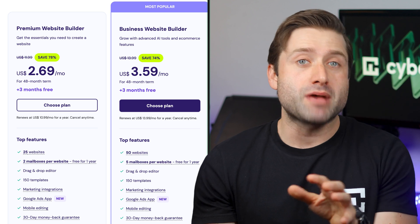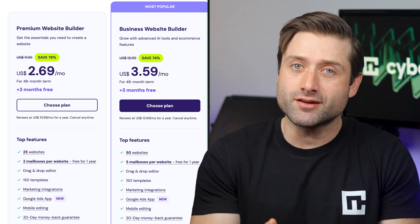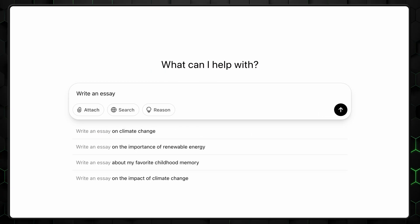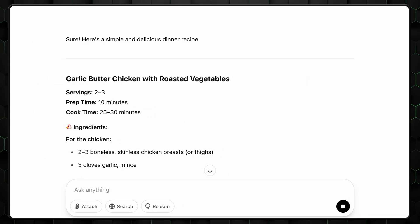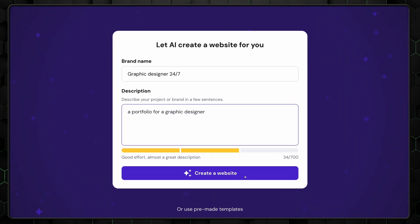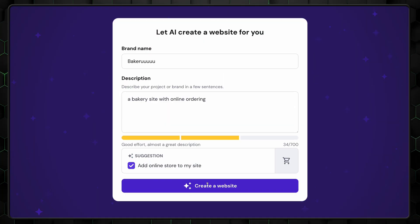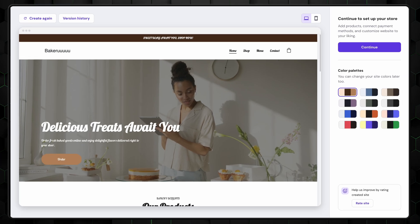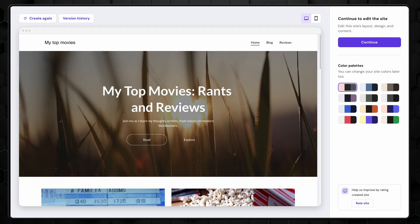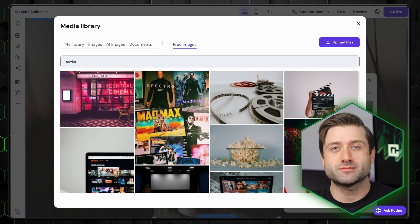The website builder plan is an all-in-one package, meaning you're not just getting the builder — you're also getting hosting, email, security, and all that good stuff bundled in. And yes, it's powered by AI. The same kind of AI that helps write your essays or suggest dinner recipes can now build you a custom site in under a minute. Just type in what you want — a portfolio for a graphic designer, a bakery site with online ordering, even a blog where you rant about movies — and the AI will handle layout, images, color schemes, and even draft your content. You can still tweak everything afterward to make it truly yours.